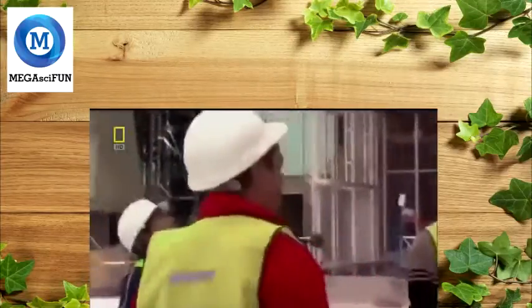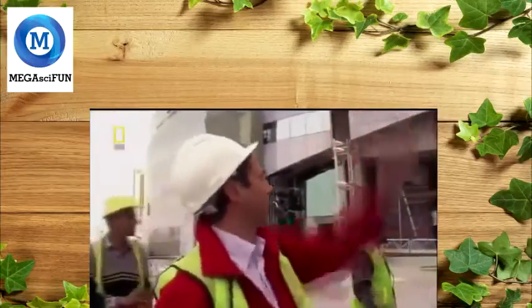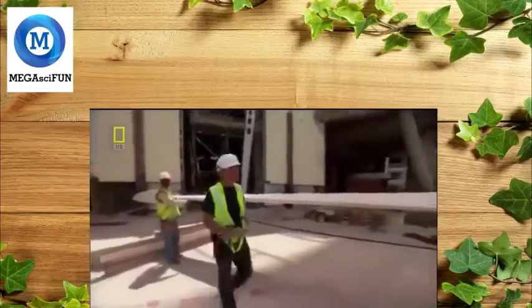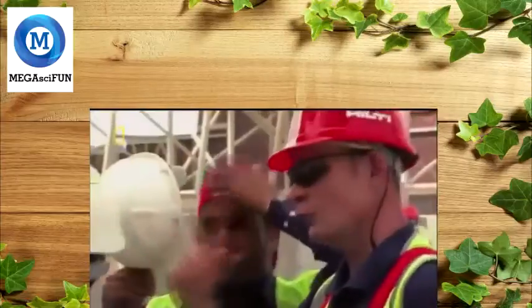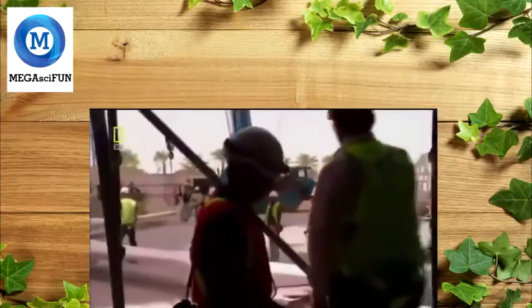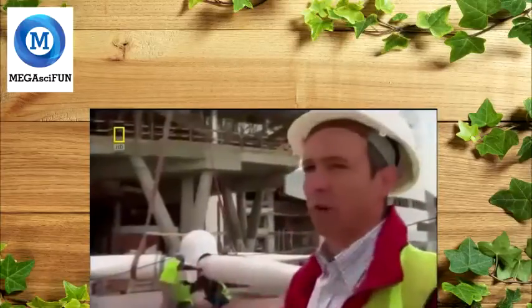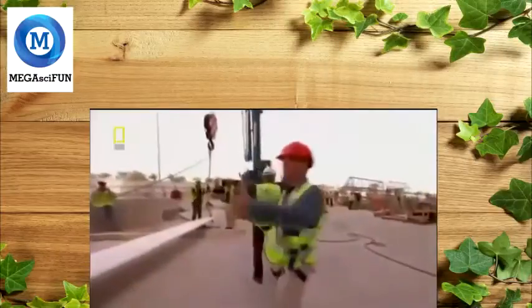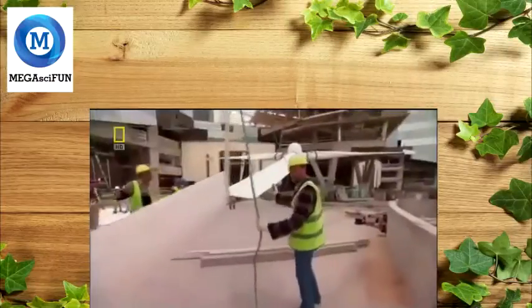When the crew returns, the wind is still at 23 kilometres per hour — still higher than the cut-off of 21. But if the forecast is correct, this is their last chance for days. The Danish team on the bridge gives them a thumbs up. "We're going to start lifting now. We're ready to go."